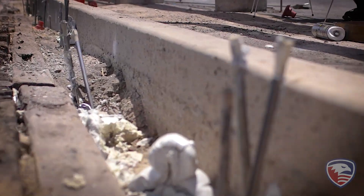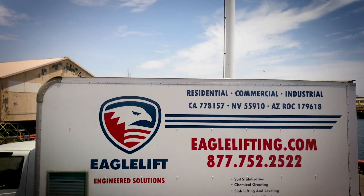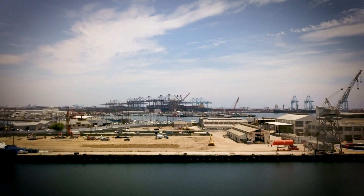The process restores load-bearing capacity back to the soil and mitigates future settlement. Eagle Lift's approach saved the Port of Los Angeles time and money, and effectively solved a familiar problem with an innovative solution.